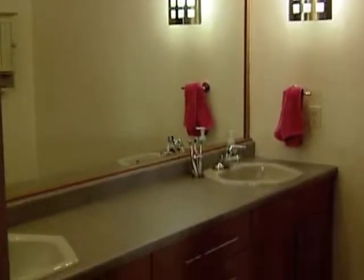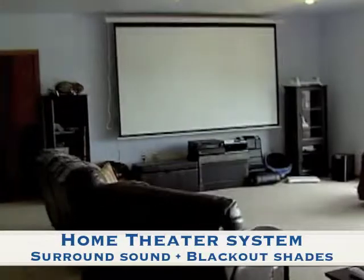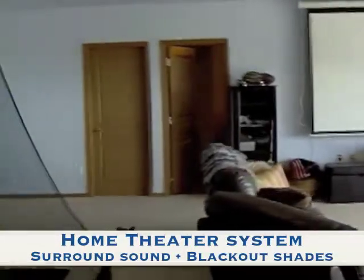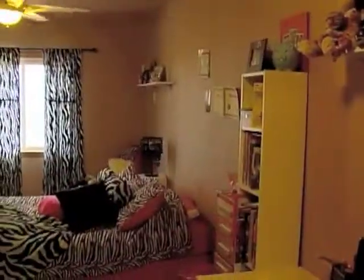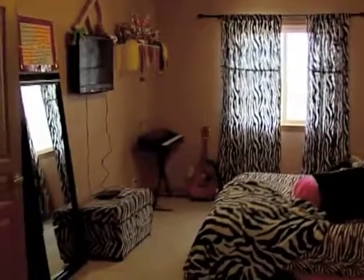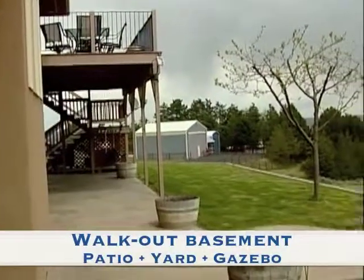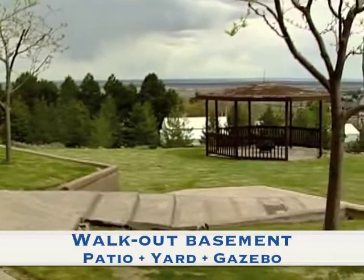An office and full bathroom complete the main floor. Downstairs is a massive home theater system with surround sound and blackout shades for easy viewing. This huge family room has space for more than just the theater. Three bedrooms and another full bath plus storage areas complete the lower level. The walkout basement opens to the patio in the lower yard where there is grass and a gazebo awaiting further entertaining.